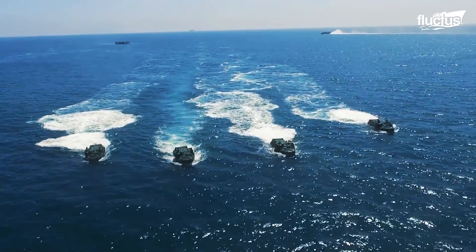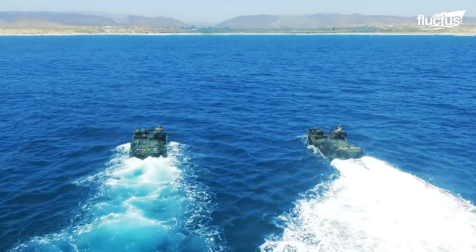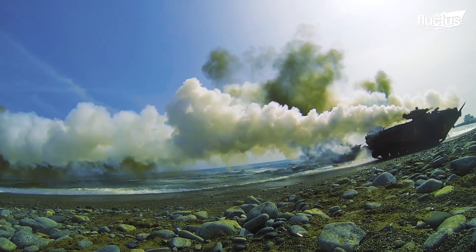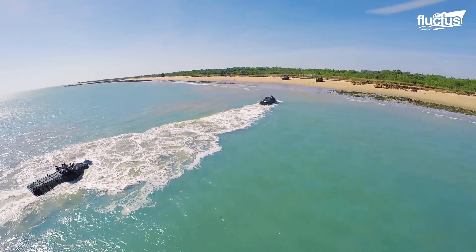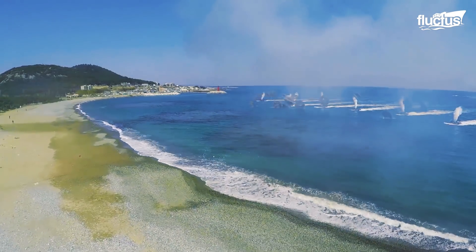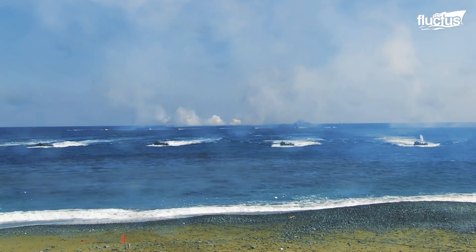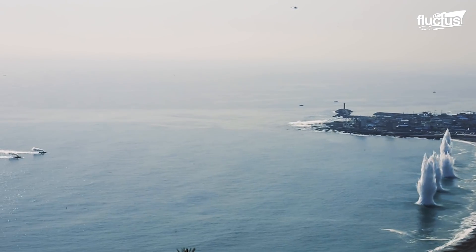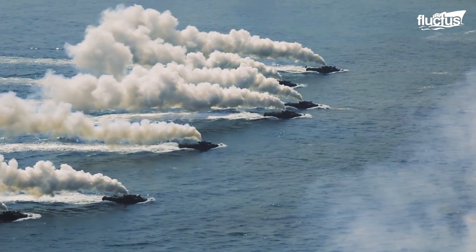Amphibious landings on hostile beaches are considered some of the most complex military maneuvers. They are mostly executed as combined operations, uniting the efforts of military forces. The use of specialized landing craft has greatly mitigated the risks during such landing operations. However, today's highly accurate missiles can hit ships and landing craft while they are still hundreds of miles from shore, significantly putting landing forces at risk. To mitigate this, regular exercises like SsangYong are carried out by certain navies.